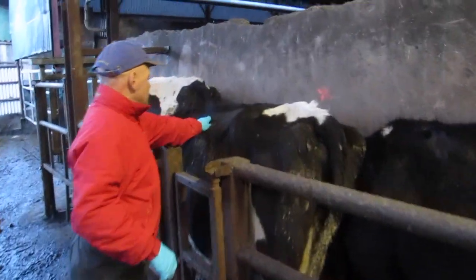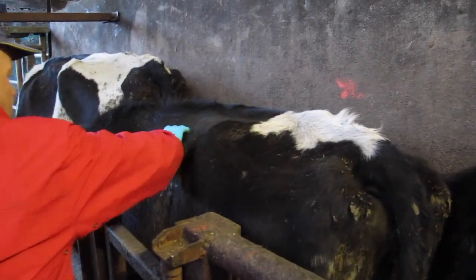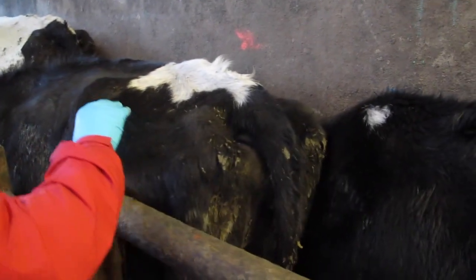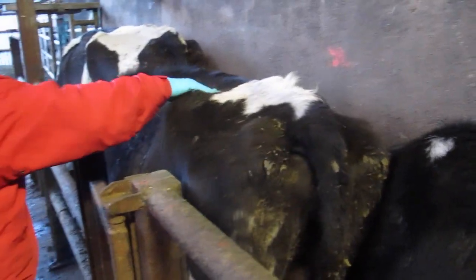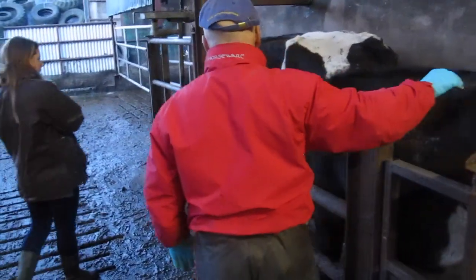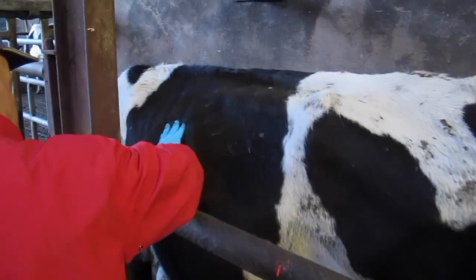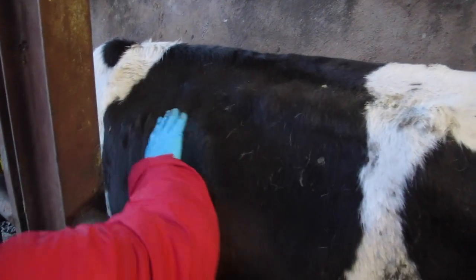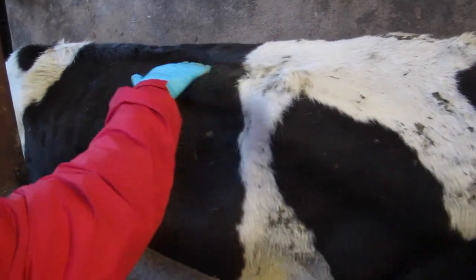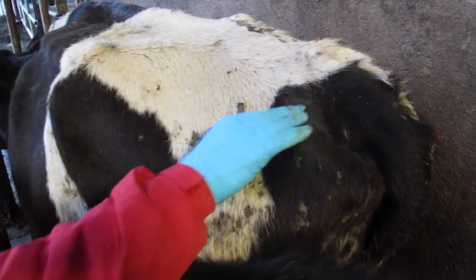The two thin cows are next. You can see even without handling, the backbones are more visible in these cows. I've scored this cow 2.5. The farmer runs his hand along the short and long ribs and around the tail head. There is little excess fat cover on this cow. Finally, the very thin cow — he can individually feel the long ribs. His hand runs over the bumpy short ribs. There is no fat at all around the tail head, and the skin is tight to feel.